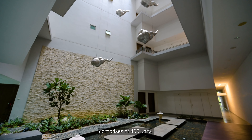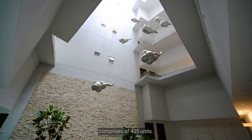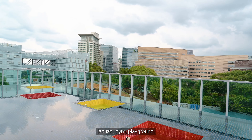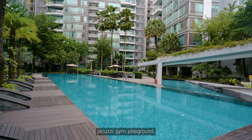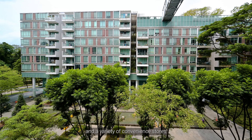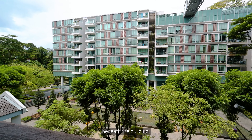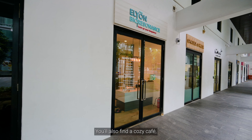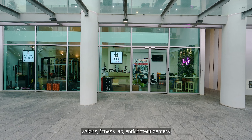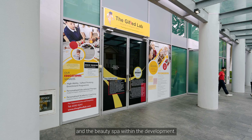One North Residences is a unique 200 hectare development built upon a grand vision for the future of biomedical, infocom and digital media industries in Singapore. It is easily accessible via AYE to the CBD in 15 minutes. This stunning medium-rise condo, completed by UOL in 2009, comprises 405 units.